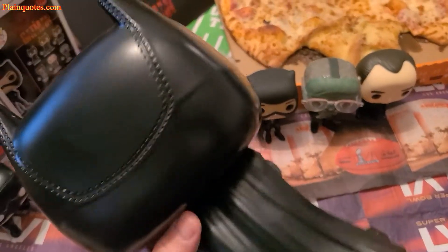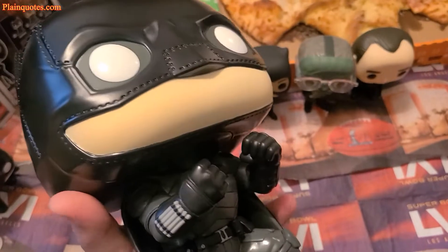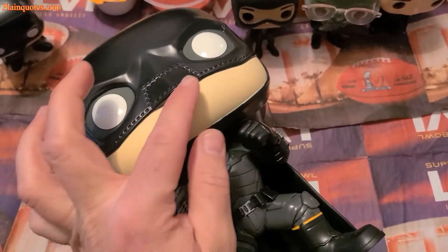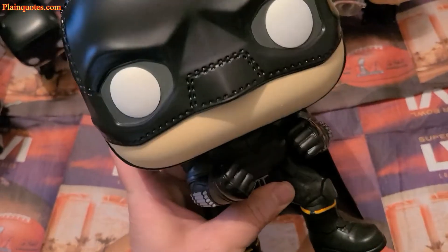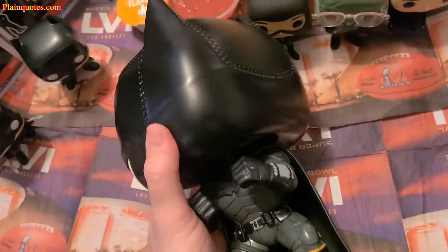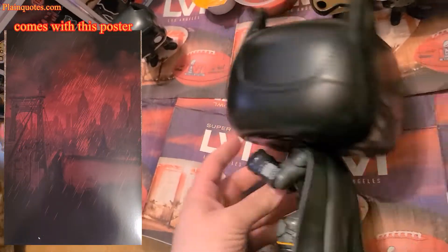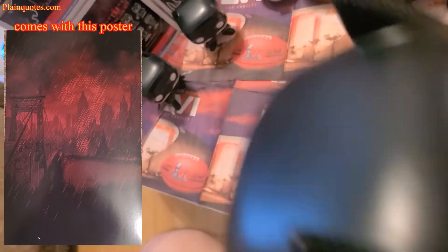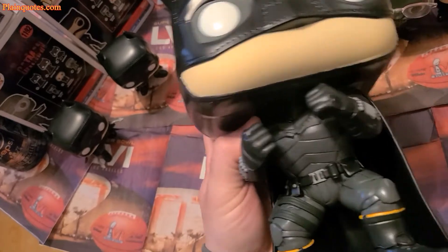I'm really liking the cape — the way the folds go down — and the stitches around the face mask are pretty nice. The arms don't move, the legs don't move; only the head moves. It basically just spins all the way around, so you can put it facing left or right, however you want.